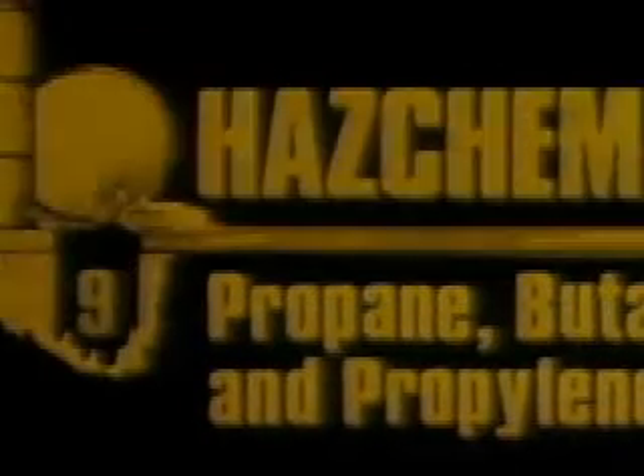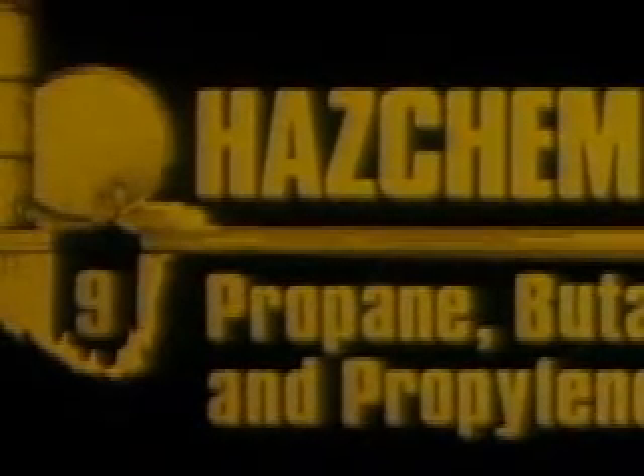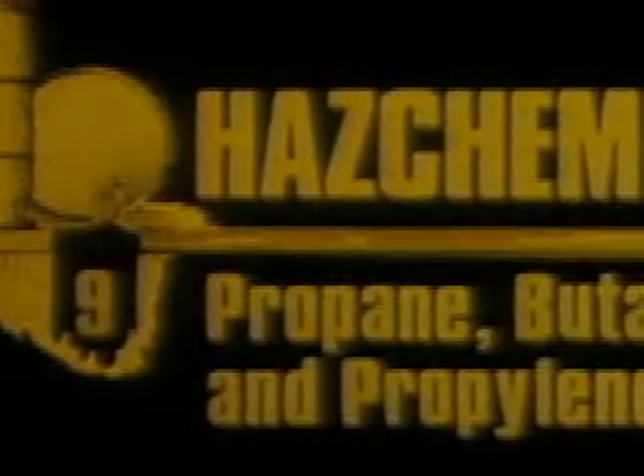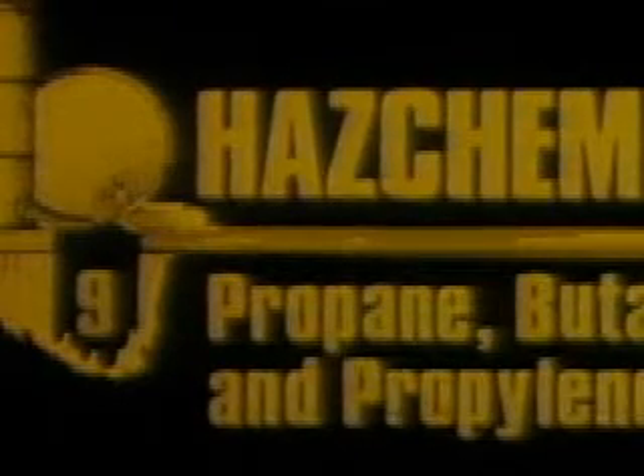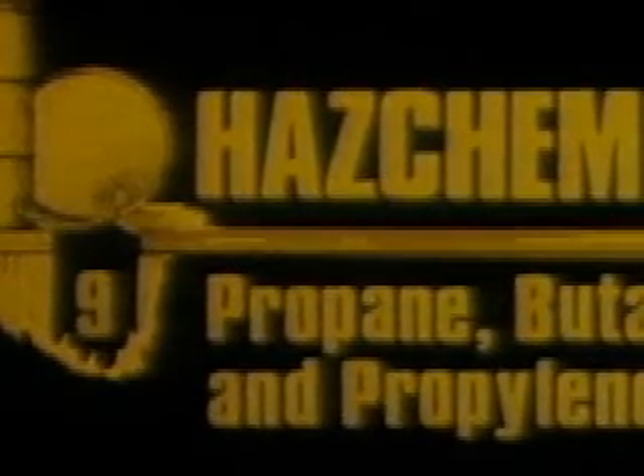This program is about propane, butane, and propylene. It is the ninth in a series called HASCAM, and is designed to provide training and assistance for personnel who must take action in the event of an emergency which involves liquefied petroleum gases.